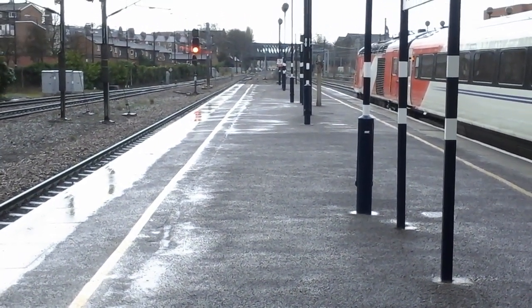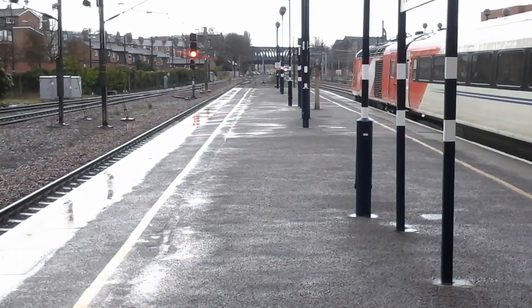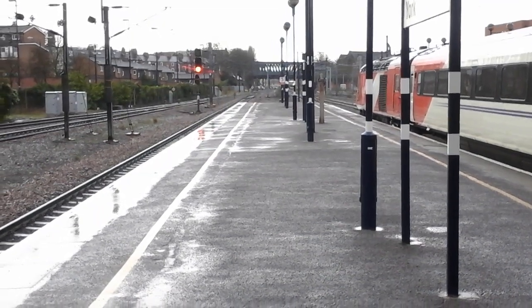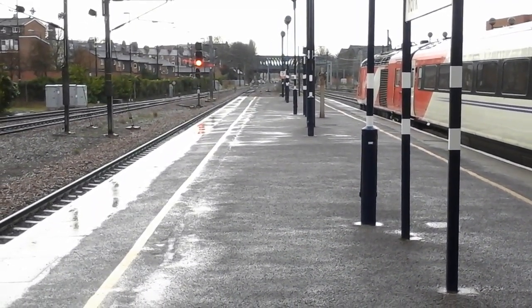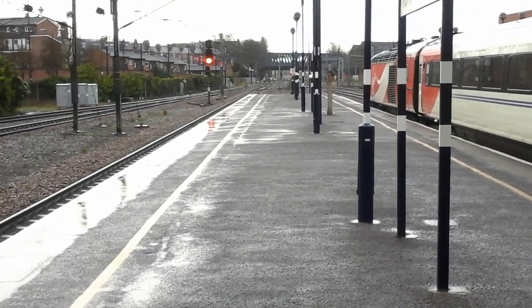Hello and welcome to another episode of Trains App. Today we're at York on the East Coast Main Line, so you'll be seeing services by Grand Central, Virgin Trains East Coast, First Transpennine Express, Northern Rail and Cross Country — and with a little bit of luck, some freight as well.